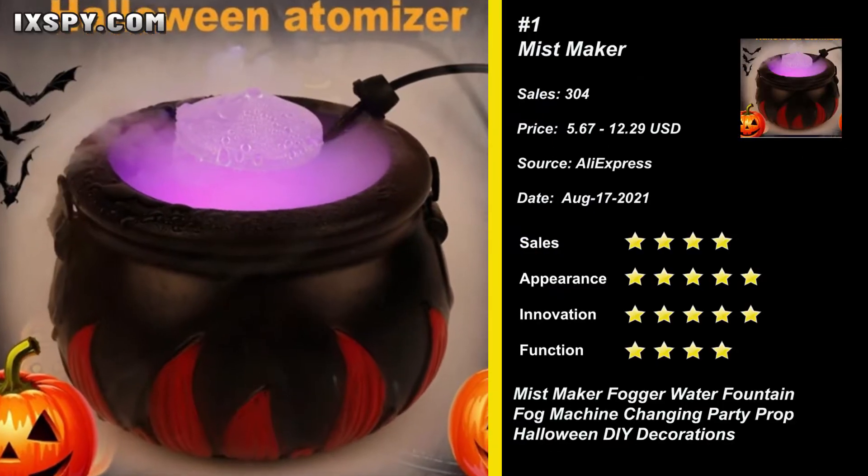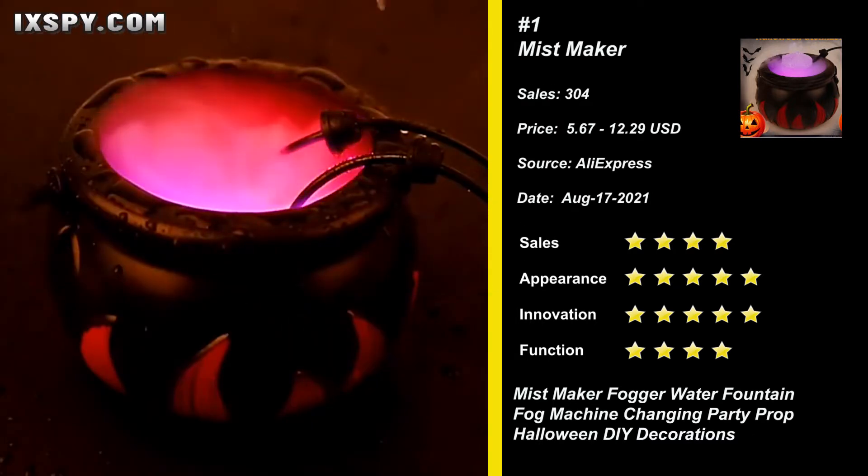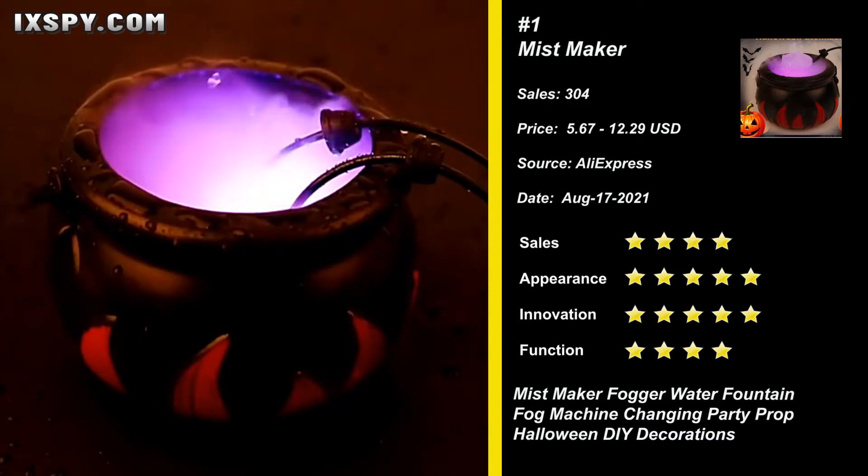Our next product is the Halloween Witch Mist Maker. The product is designed with 12 LED lights. Mixed colors rotation creates a mystic and romantic atmosphere. The Halloween Witch Mist Maker is also perfect for magical witch parties, themed birthday parties, and so on.